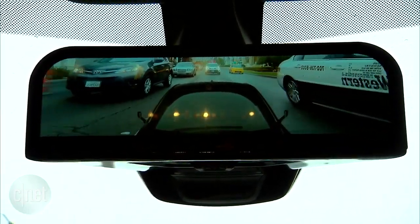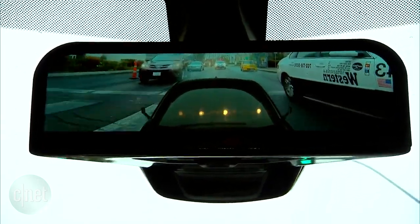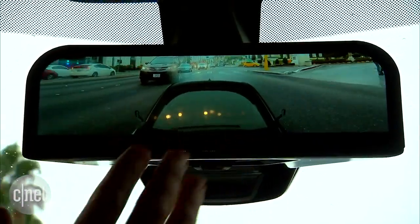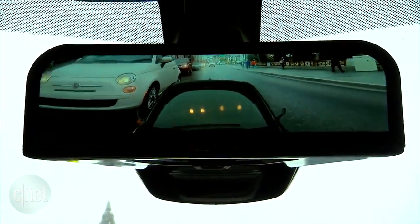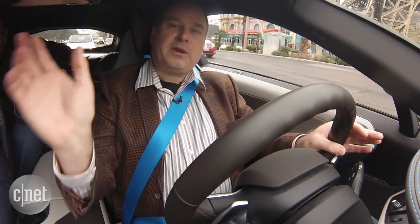It gives a nice wide image showing everything behind and to either side. Instead of single images from each camera, they've fused the image to one display — it looks like imagery from a single camera showing everything behind. It's a really beautiful and clear view.